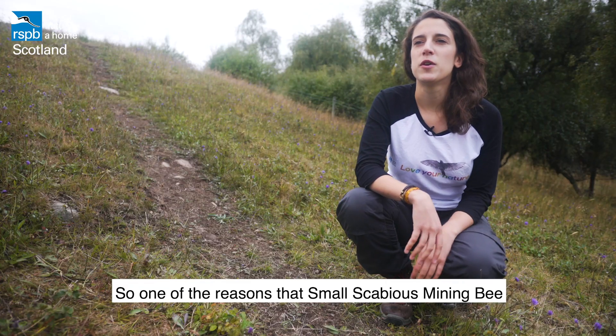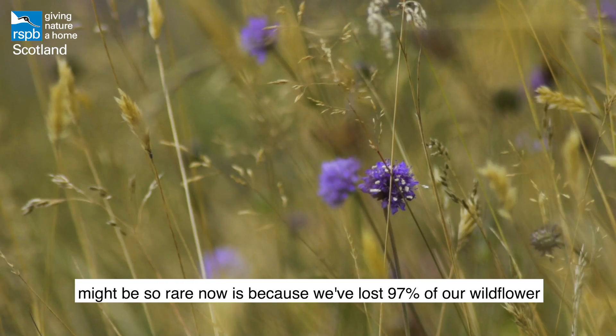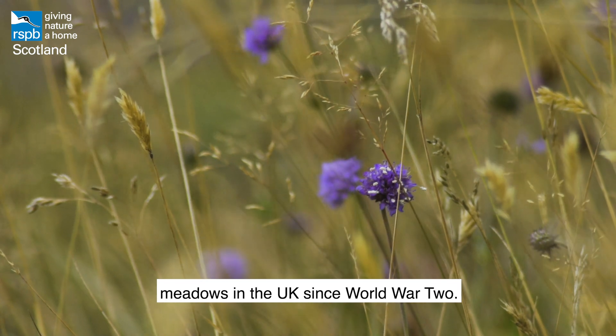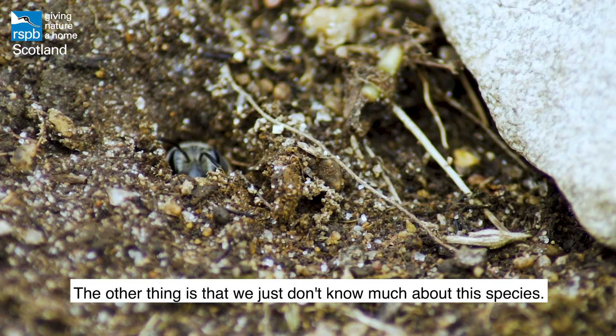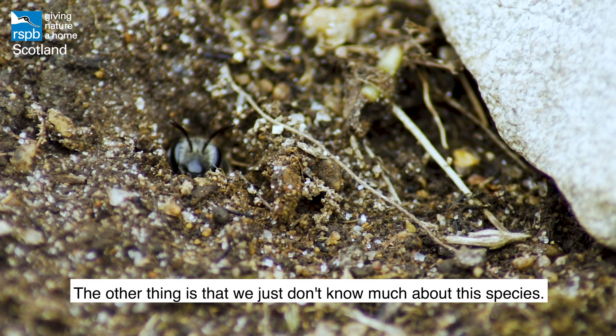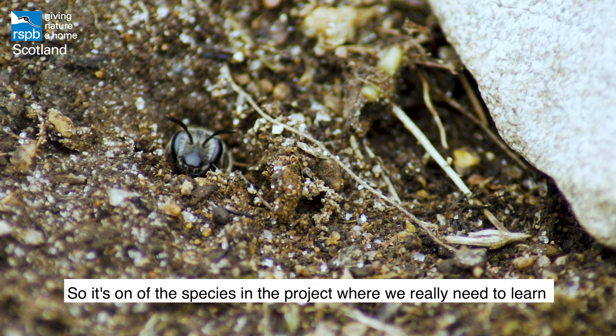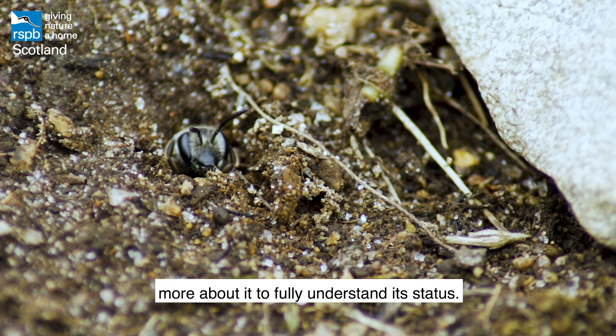One of the reasons the small scabious mining bee might be so rare now is because we've lost 97% of our wildflower meadows in the UK since World War II. The other thing is we just don't know much about this species — it's very under-recorded. It's one of the species in the project where we really need to learn more to fully understand its status.